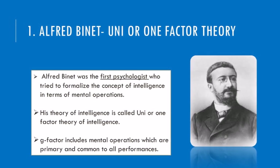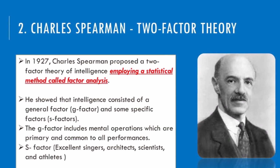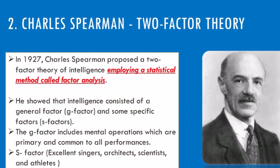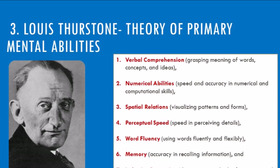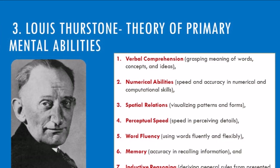Then came Charles Spearman, who asked: what about specific skills? He proposed a two-factor theory—a g-factor for general intelligence, but also s-factors for specific abilities like language or math. Like having a toolbox with both a universal wrench and specialized tools. Enter Lewis Thurstone and his primary mental abilities—he argued for seven distinct skills, like remembering things or seeing patterns, each contributing to your overall intelligence.